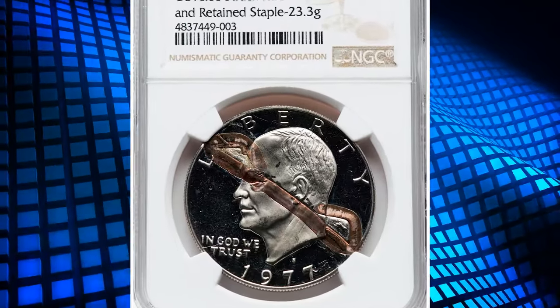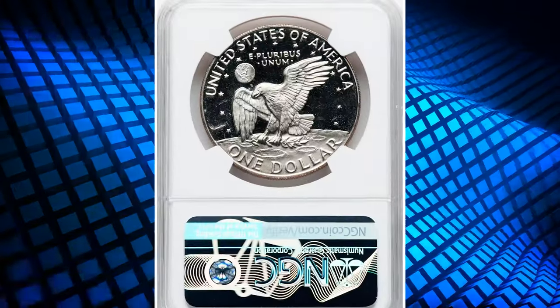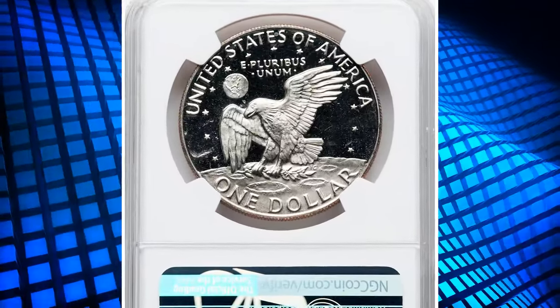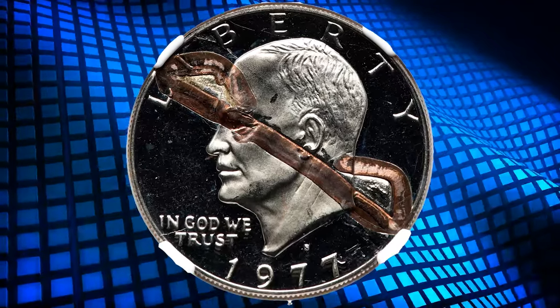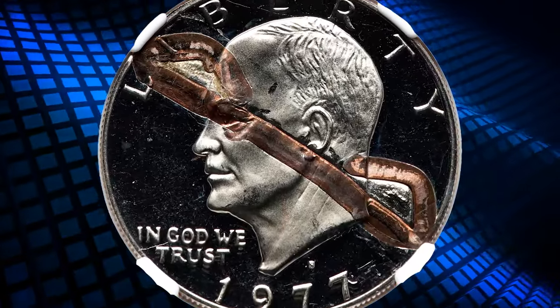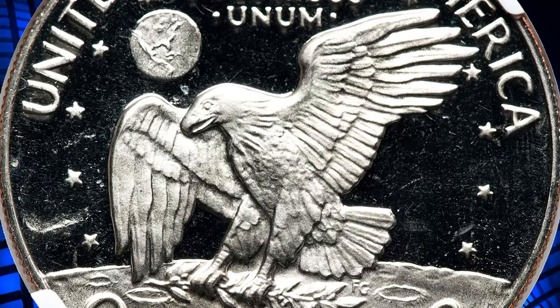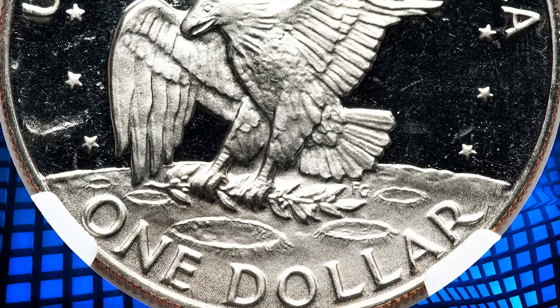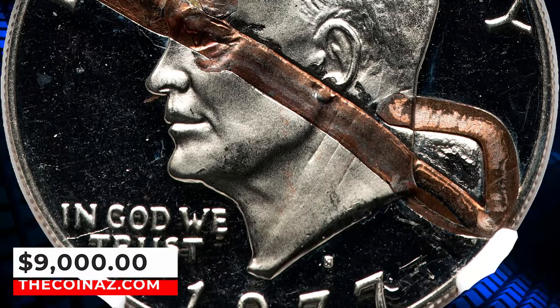An error coin: a 1977-S Eisenhower Dollar obverse struck through a retained staple, graded as PR-66 Ultra Cameo by NGC. A beautiful Ultra Cameo proof Eisenhower dollar, showing stark field-device contrast and liquid-like mirrors. A large copper staple is struck into and retained in the obverse, running from the legend and Liberty to the opposite rim at 4 o'clock. It was sold for $9,000.